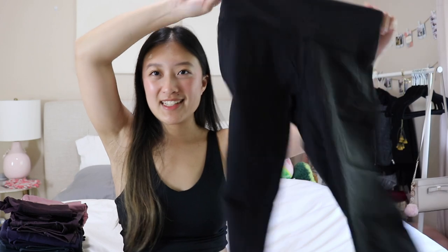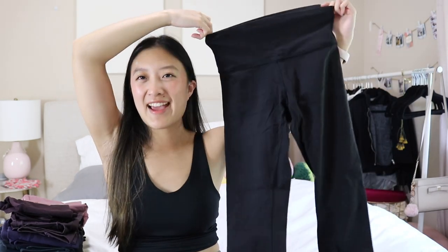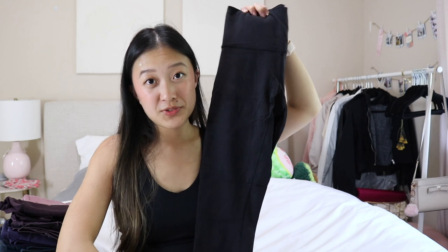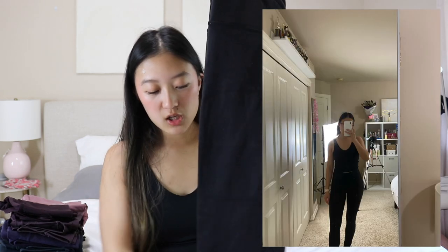Next are my good old Lululemon Align leggings. These are literally so basic — no pockets, nothing special, it has a front seam, normal length. These are my road trip and travel leggings too. I love wearing these on the plane and in the car. They're comfortable but they do slide down a little bit — I think the waistband has stretched out over time or you just need a size down.